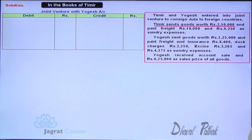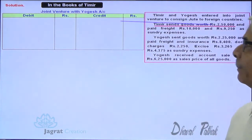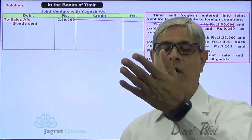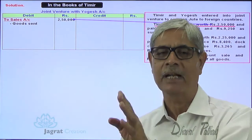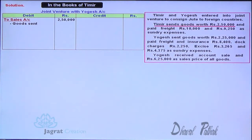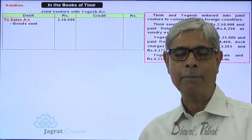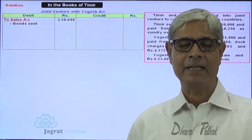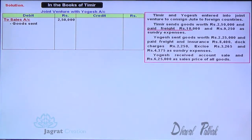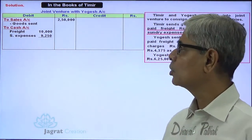Timir sent goods worth ₹2,50,000 to the joint venture business. Joint Venture with Yogesh is the receiver — debit the receiver. Entry: Joint Venture with Yogesh Account debit to Sales Account. For freight and sundry expenses of ₹19,250 paid by Timir for the joint venture, cash goes out — credit cash. The joint venture with Yogesh is the receiver, so: Joint Venture with Yogesh Account debit to Cash Account, ₹19,250.